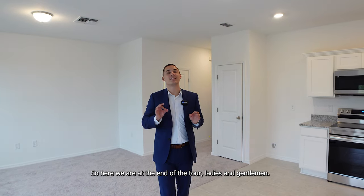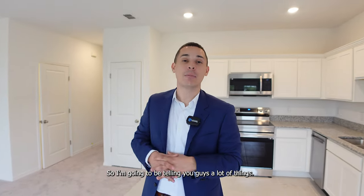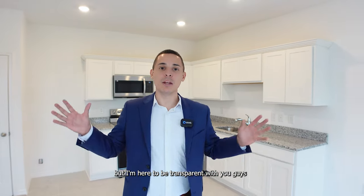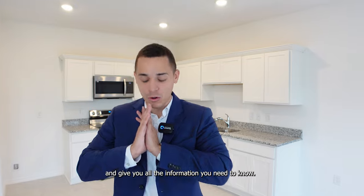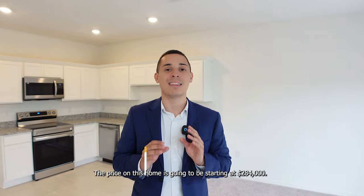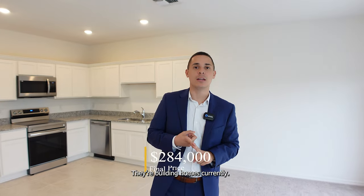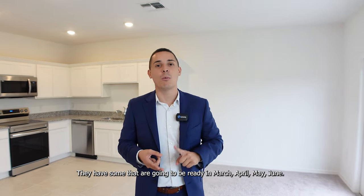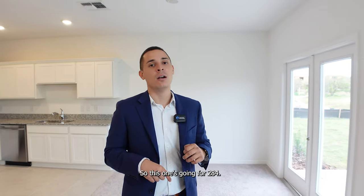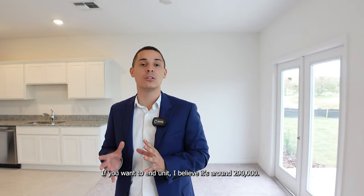Here we are at the end of the tour. Now let's get into the finances. I'm going to be telling you things that most YouTubers and realtors don't want to tell you — I'm here to be transparent. The price on this home is going to be starting at $284,000. They have more inventory being built, with some ready in March, April, May, and June, but this specific one is ready right now. The other ones are selling around $286,000 to $290,000. If you want an end unit, it's around $290,000.